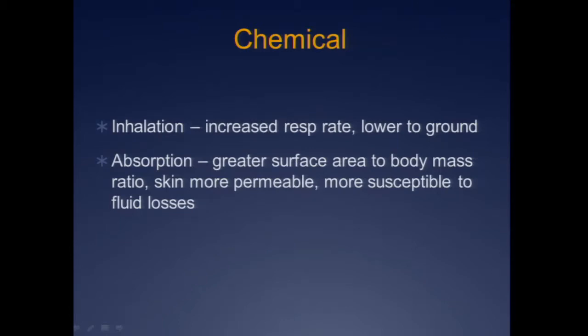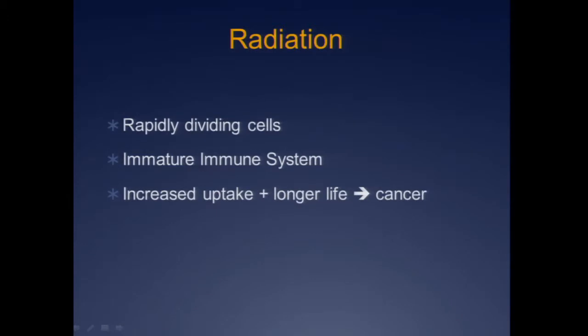They also have a far greater surface area to body mass ratio. Their skin is more permeable — they get dehydration very easily and fluid loss, but they're also able to absorb more. If we think about radiation, they're young and still growing with lots of rapidly dividing cells. Infants in particular have immature immune systems. With increased uptake and hopefully a long lifespan, you get a way higher incidence and risk of cancer down the road — the best study of this has probably been thyroid.